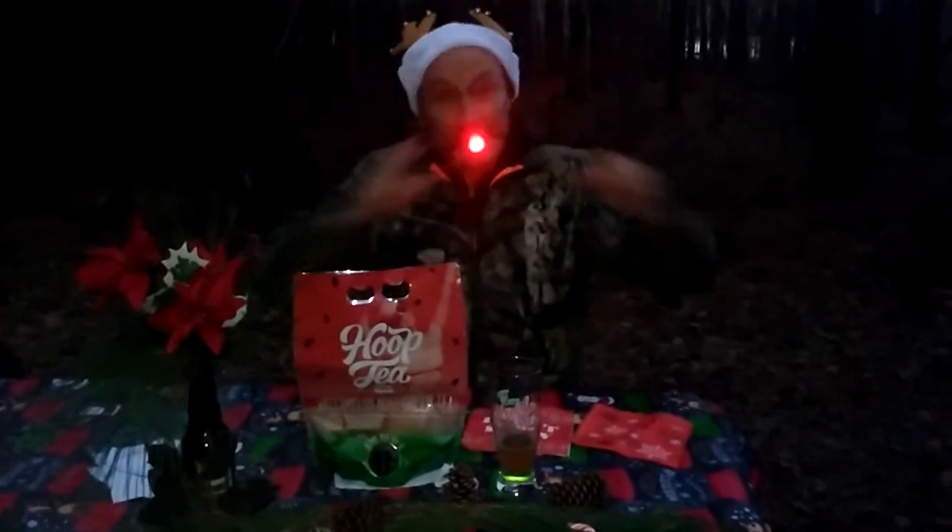My wife told me I should go out in the woods with my new Christmas present and jump up and down. It's deer hunting season still here, so — have a great day, guys. Two thumbs up!